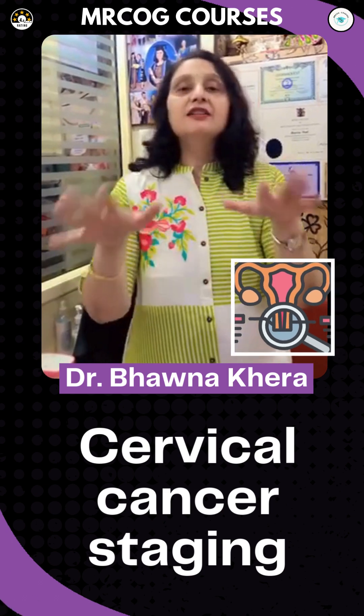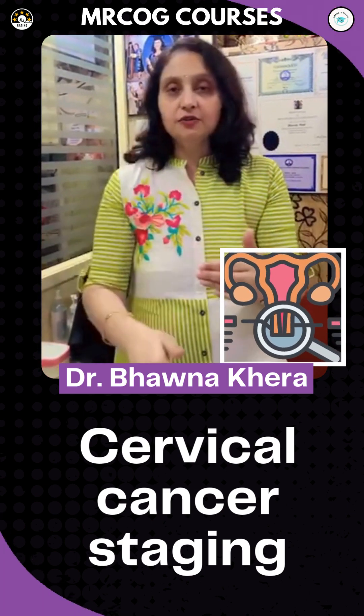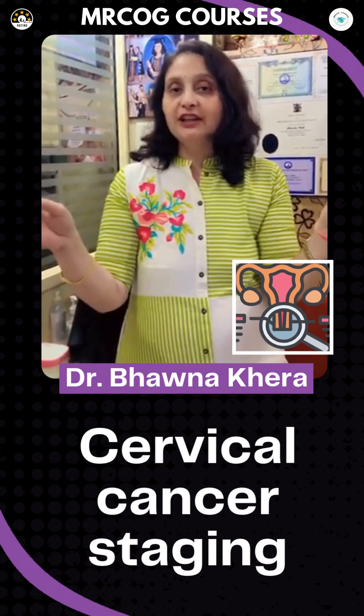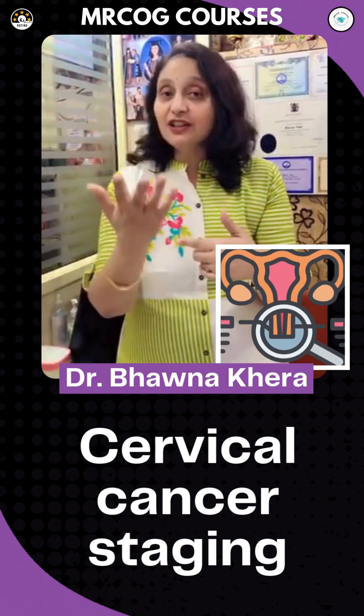Stage 3 goes further beyond. Stage 3a extends to the lower vagina. Stage 3b goes to the boundaries — the pelvic sidewall — and leads to blocked kidneys, causing hydronephrosis.